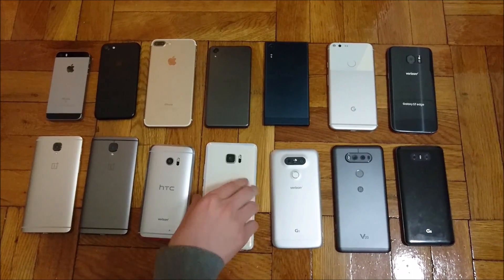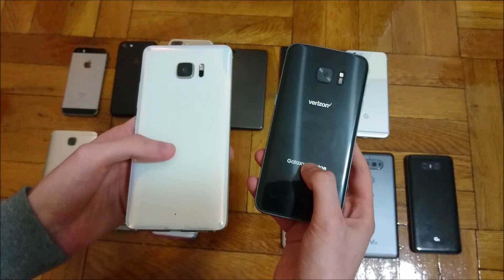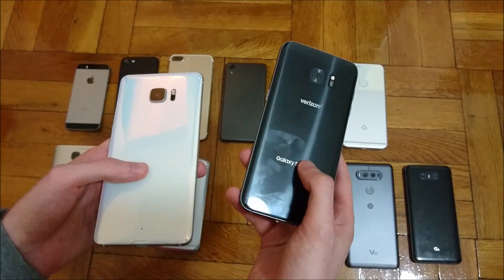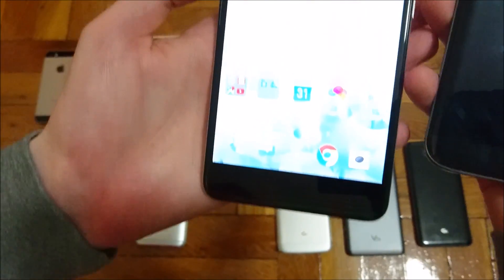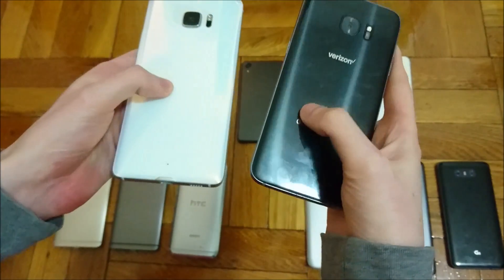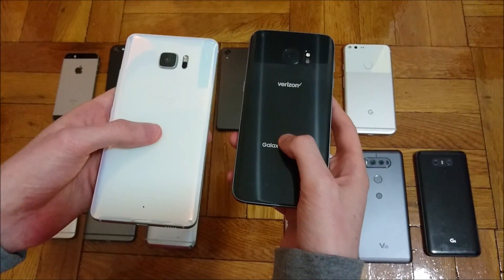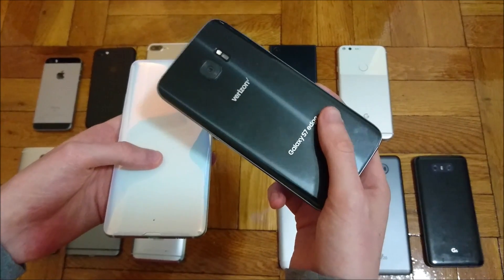Coming in 6th place, we have a two-way tie between the HTC U Ultra and the Samsung Galaxy S7 Edge at 58%. Usually when I do these tests the Galaxy S7 Edge is much worse, but I did download Android 7 Nougat, which may have brought huge battery life improvements. This Galaxy S7 Edge has been my main daily driver for the past year, so keep that in mind. The Galaxy S7 Edge has a 3500 mAh battery; the HTC U Ultra has 3000 mAh, which is pretty small despite its size, but still better than a lot of reviewers suggest.